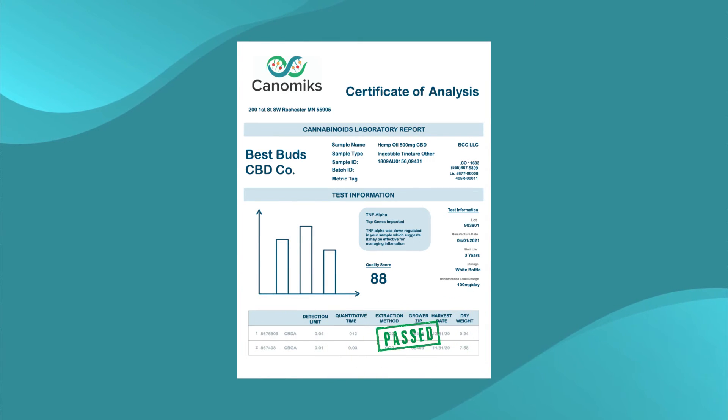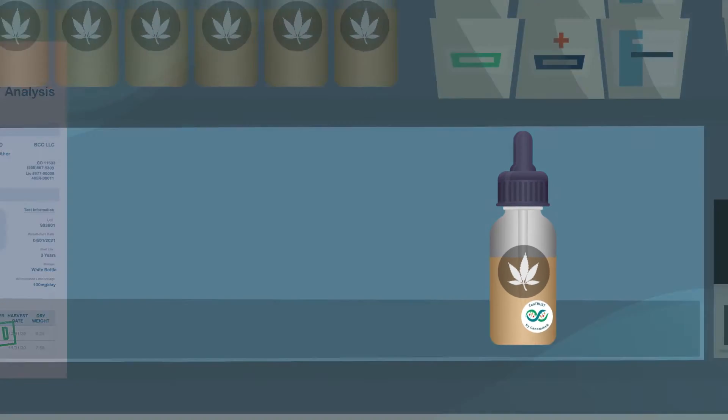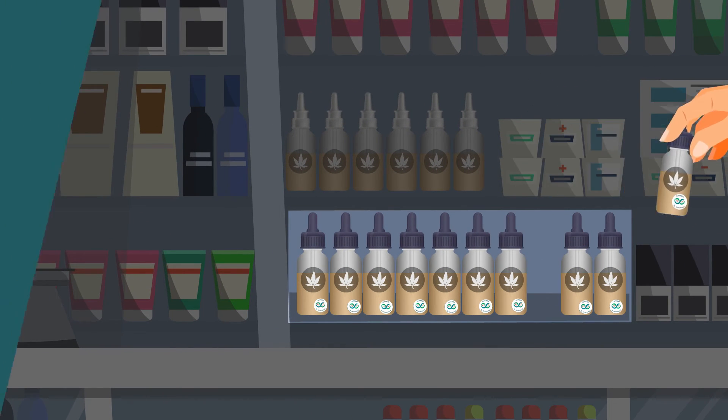Assuming your ingredient passes, you receive a marketing toolkit and CanTrust by Konomics seal of approval. This helps consumers easily identify high-quality products they can trust.